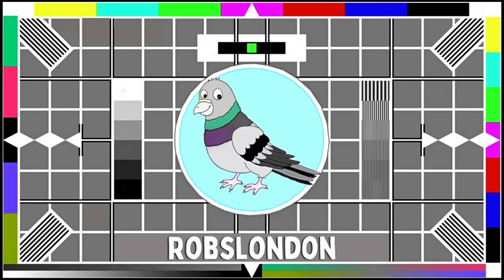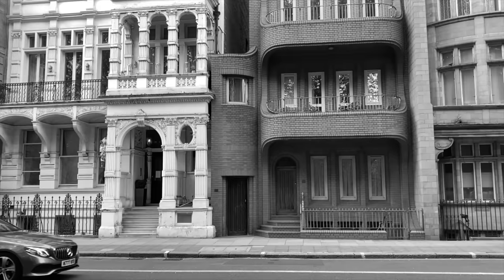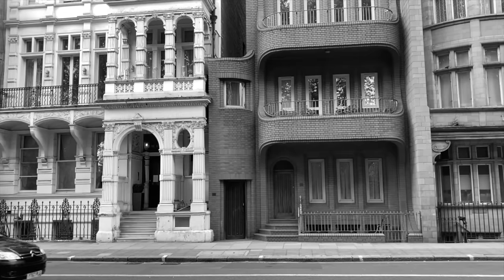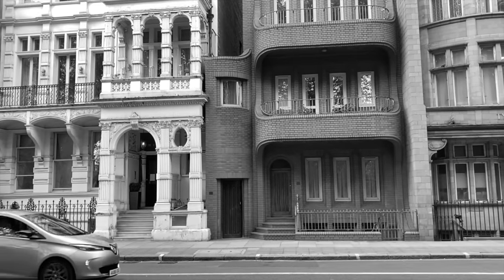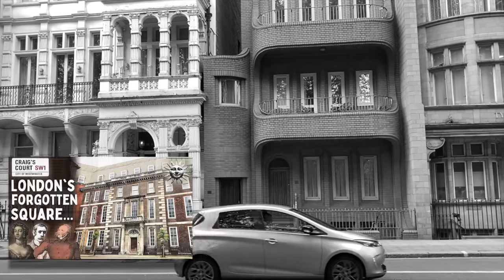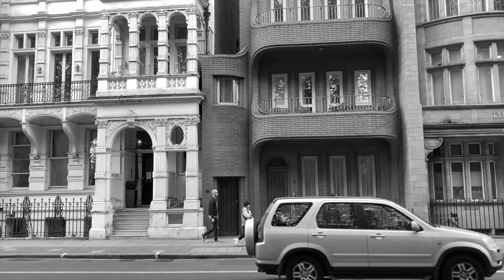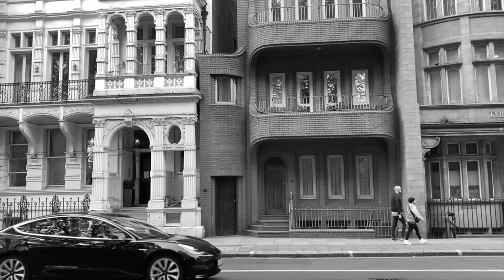Thanks so much for watching. I hope you enjoyed this look at London's smallest house and would love to know your thoughts in the comments. Is it somewhere you could see yourself living, and which theory about its origins do you think sounds most plausible? I'd like to thank all of you who left such kind comments on my recent video about London's Forgotten Square, Craig's Court. I really do enjoy reading them. I'd also like to extend a very warm welcome to all new subscribers — it's great to have you along.